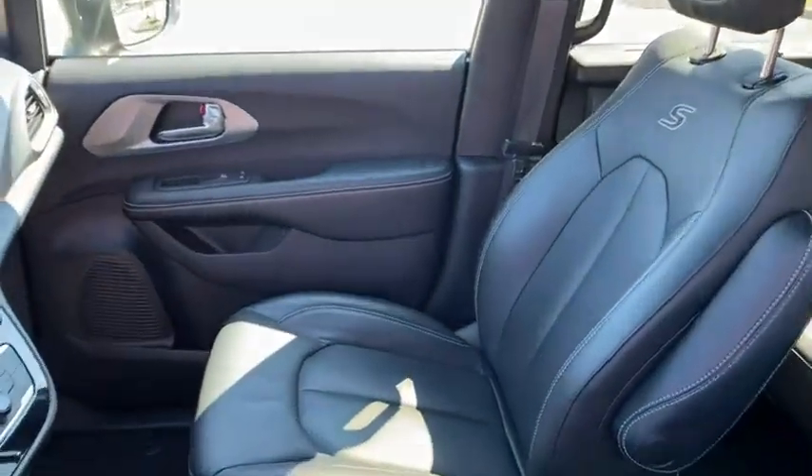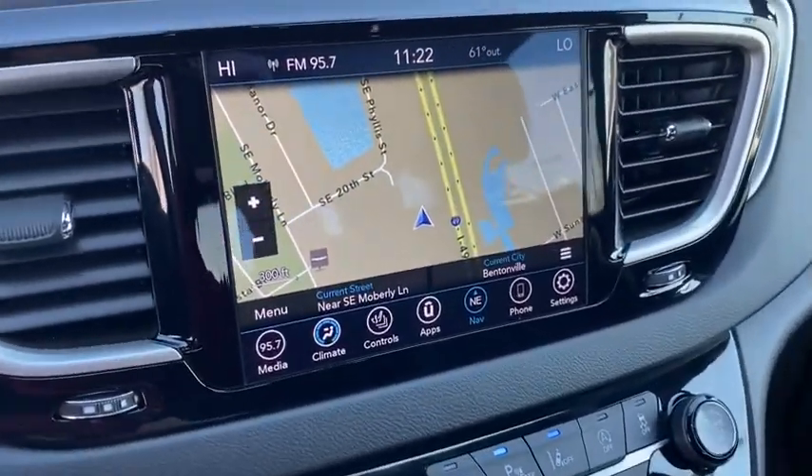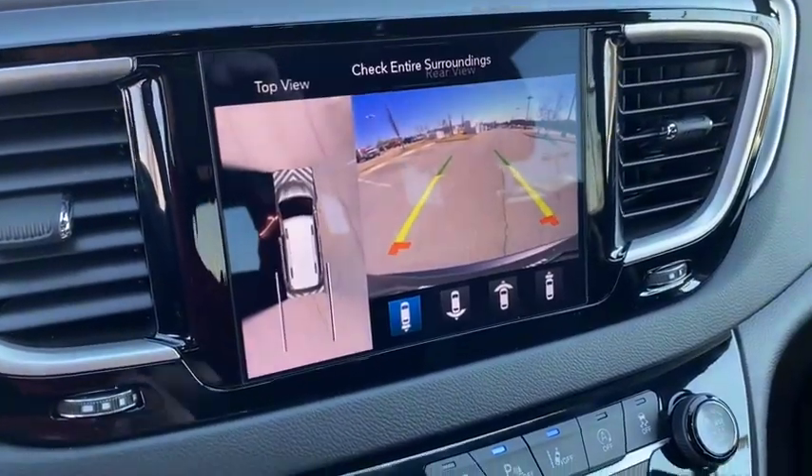Heated front seats, rear window defroster, heated steering wheel, trip computer, compass, power windows, Sirius satellite radio, tachometer.